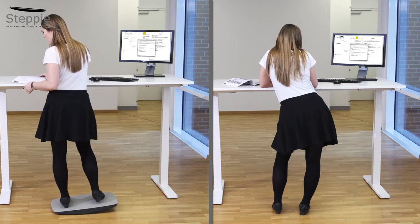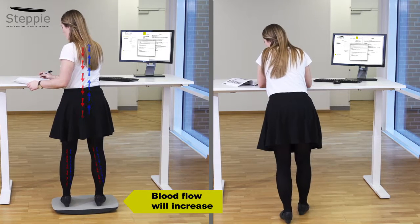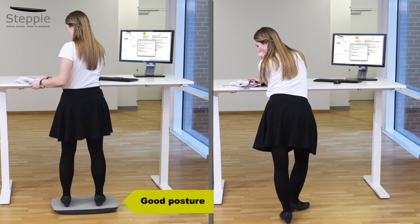With Stepi's light and constant movement you'll avoid fatigue and swelling of your feet and legs. The blood flow will increase in your entire body, also to your brain. You'll exercise your legs and back muscles, and you'll maintain a good posture and strengthen your neck and shoulders.